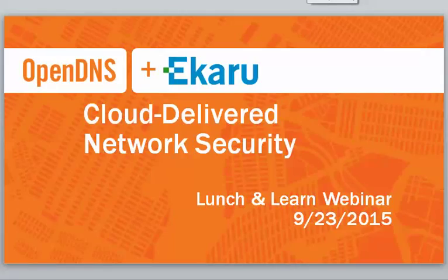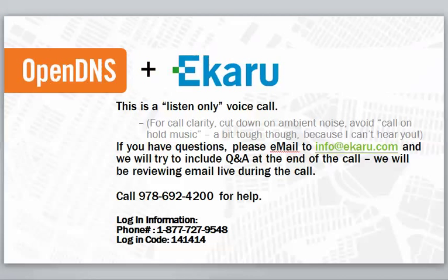Hello and thank you for joining us for today's Lunch and Learn webinar on cloud-delivered network security. The call is a listen-only call for call clarity — if somebody needs to put the call on hold or just to cut down on ambient noise, it's less interactive than we'd like. If you have questions, please email info@ecara.com and we'll try to include Q&A at the end of the call or follow up with you afterwards.